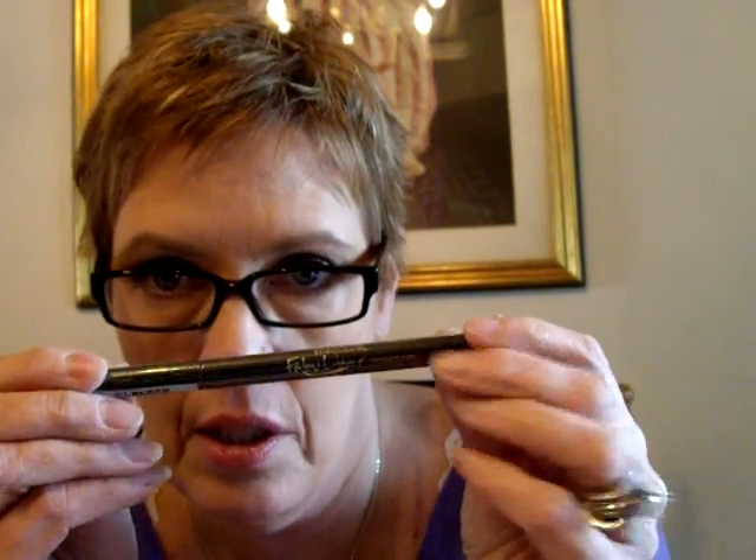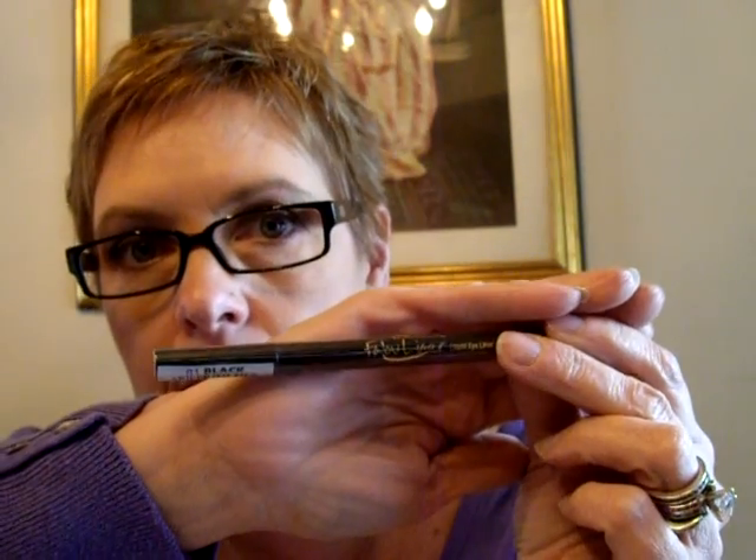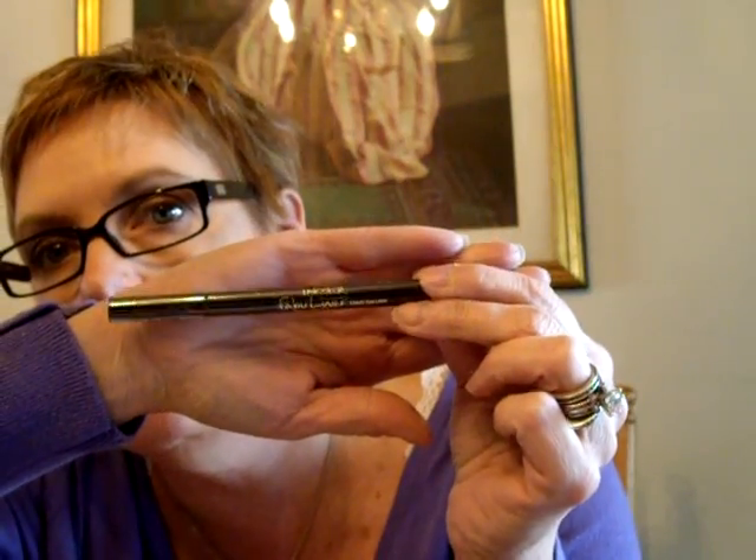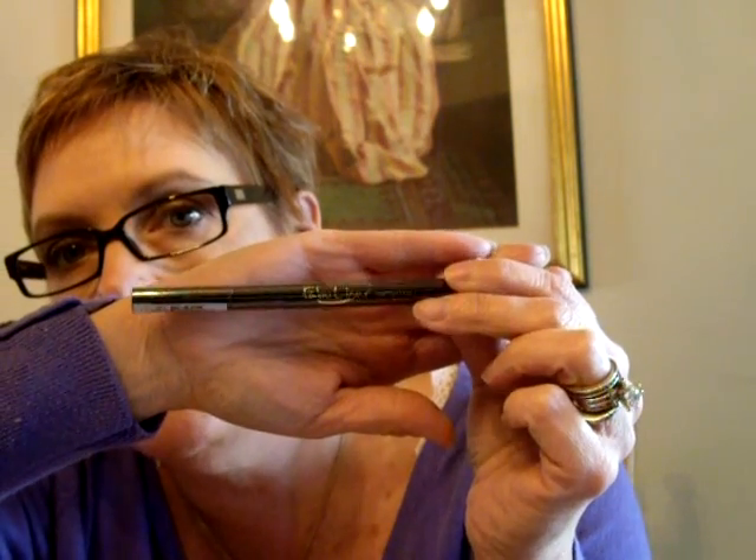And then she sent me some makeup too. This is the Jordana — she had done a video on this. It is the In Color Fabuliner Liquid Eyeliner in Black — 01 Black. She raved about these, so I'm going to have to try this out and let you guys know how I like it. Maybe I'll do another winged eye look with that.